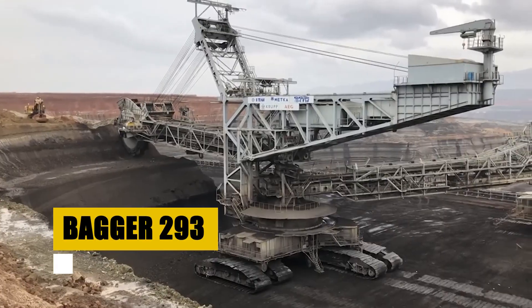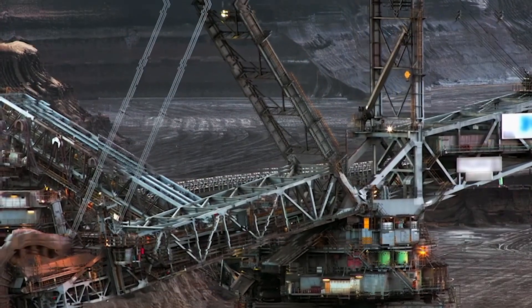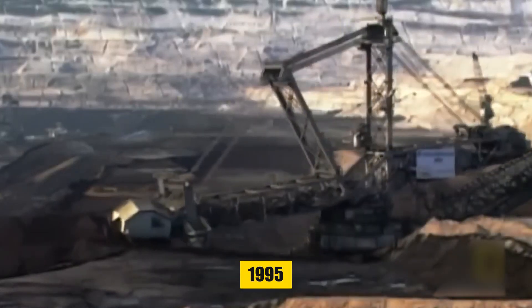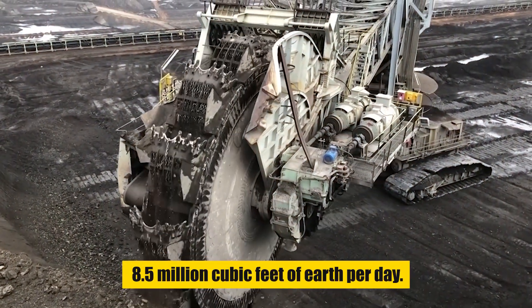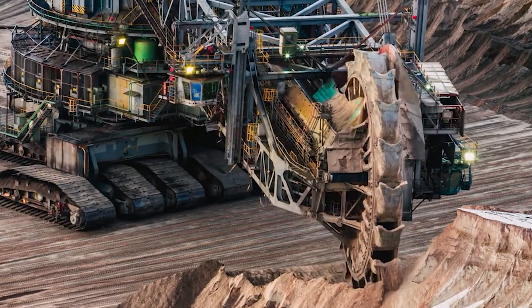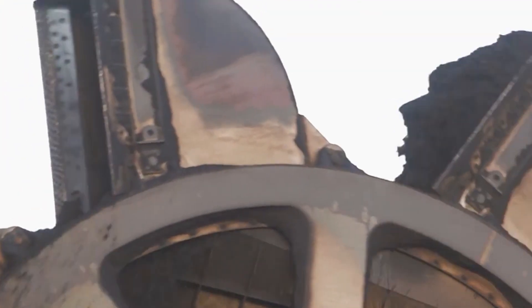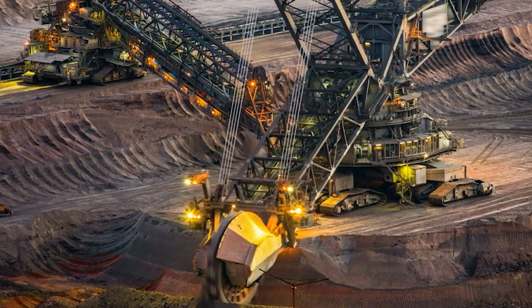Concluding our list is the Bagger 293. Imagine a machine so vast it dwarfs entire buildings. The Bagger 293, a bucket wheel excavator by Takref, built in 1995, holds the record as the world's heaviest land vehicle. This behemoth moves more than 8.5 million cubic feet of earth per day. Its sheer size and capacity are a testament to the heights of engineering achievement. It's a moving landmark, reshaping entire landscapes with its enormous wheel and buckets, representing the pinnacle of large-scale excavation technology.